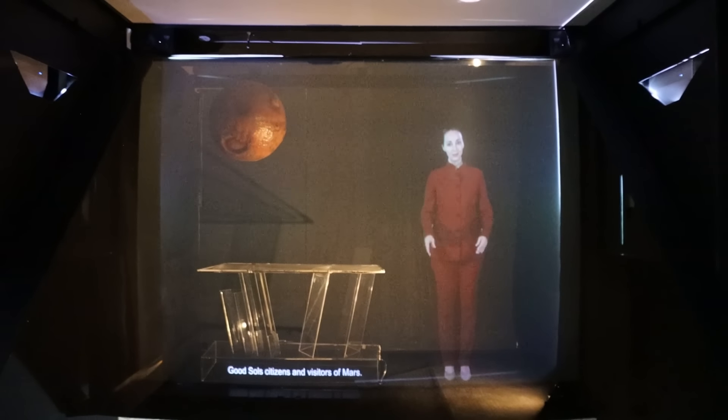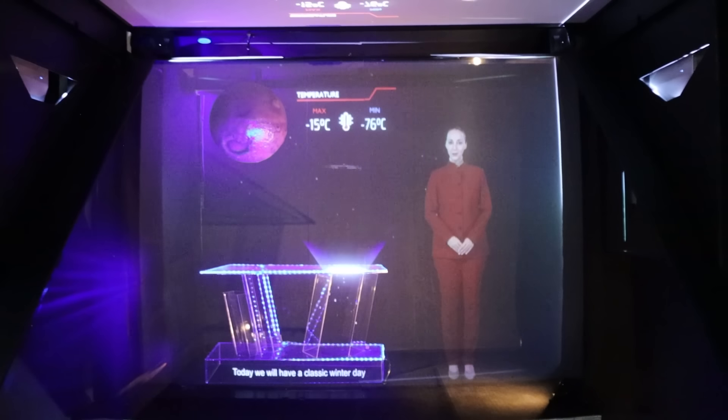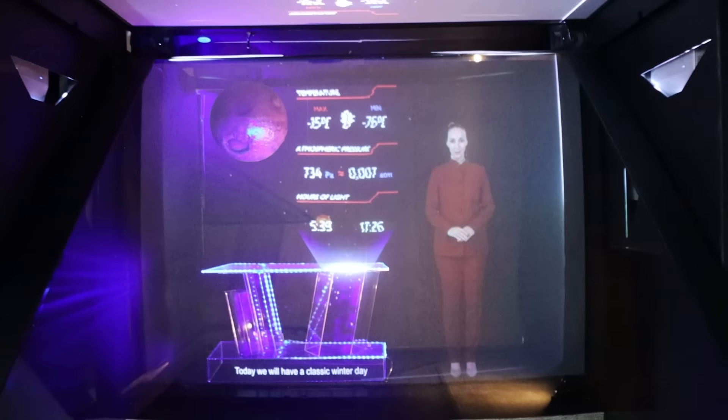Good choice, citizens and visitors of Mars. Today we will have a classic winter day.